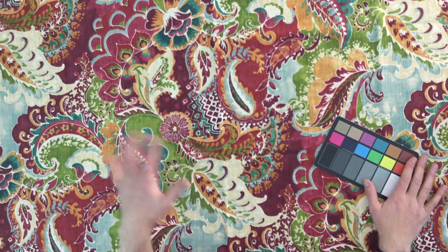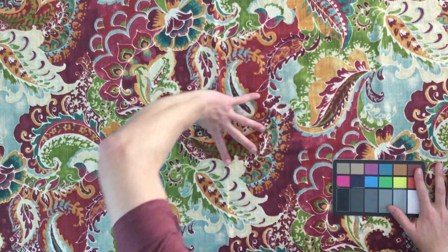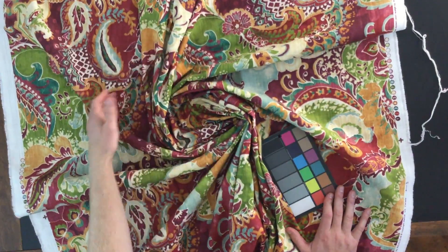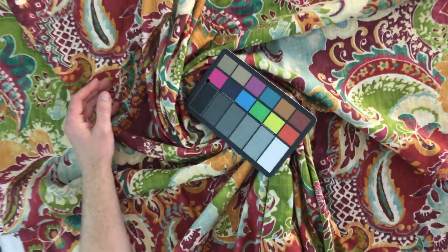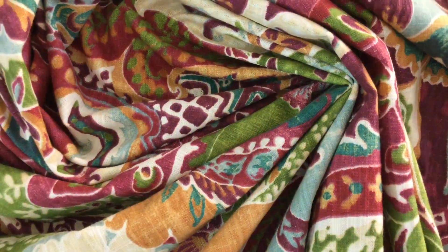I'll zoom in to show you the fabric itself. I've got one layer here so you can see how it gathers - it's got a nice gather, more than workable enough for window treatments. But I think this was designed as an upholstery fabric to begin with. It's really vibrant and beautiful.